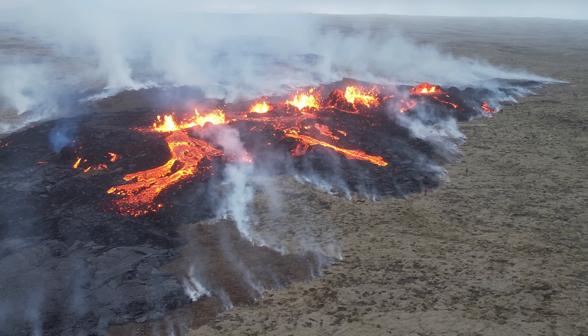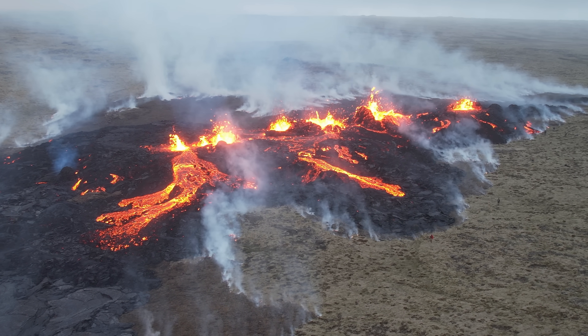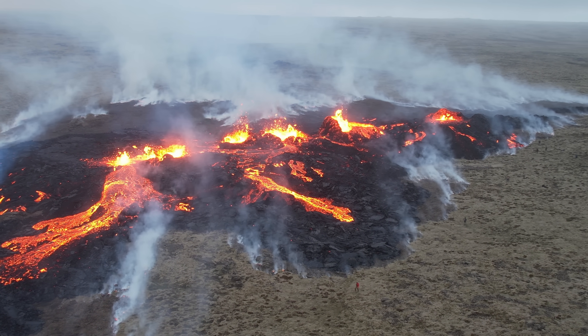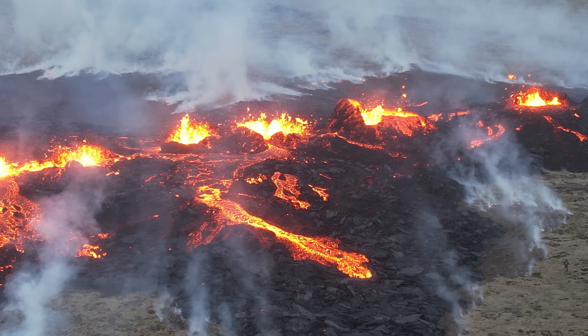Those are the first sightings of the volcano. Now we are coming all the way to the north and you see the northern vents — one, two, three, four, five, six, seven. Seven at least of them you see.